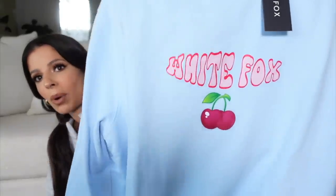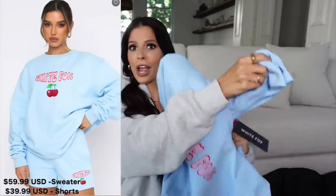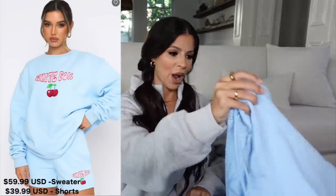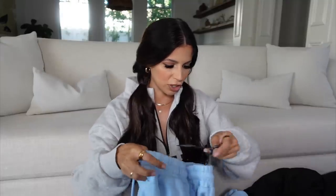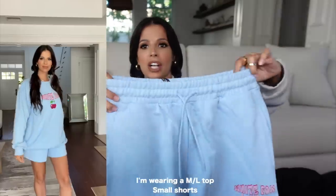Let me show you some more loungewear I got. This one is really cute — it's a baby blue set with cherries. It's called the Born to Stand Out Sweater, and I got it in a medium-large. Then there are matching shorts too — the Keep on Shining Lounge Shorts — which I got in a size small. Their quality is great: thick elastic band, drawstring, and the cute little matching cherries. I'm obsessed.